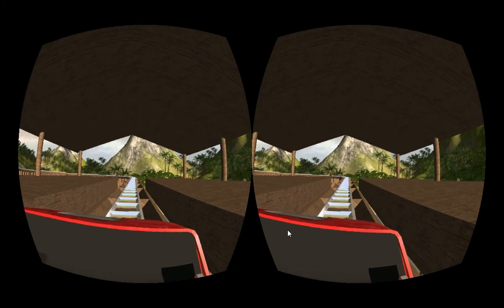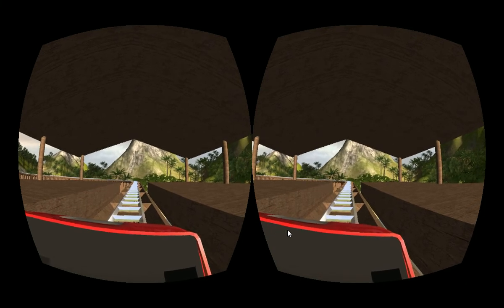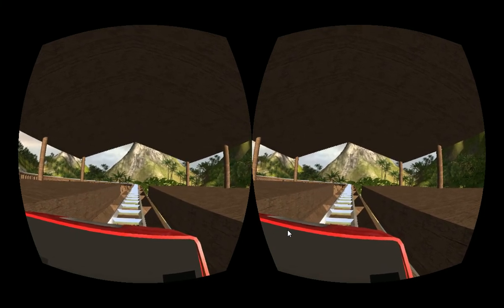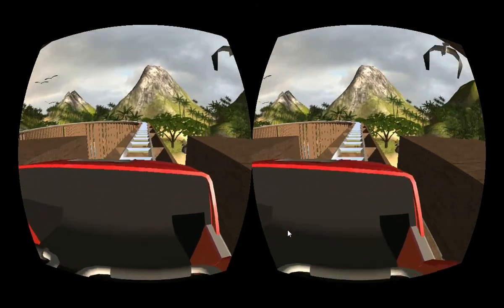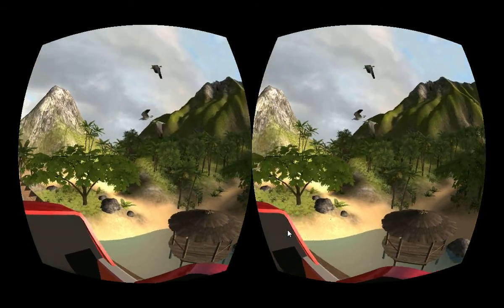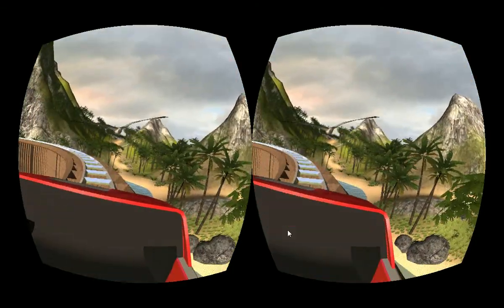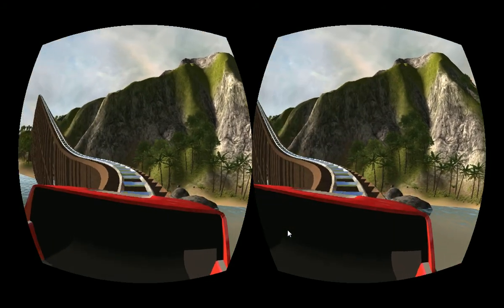Hello everyone, this is a not-so-scary demo — a VR wooden roller coaster with the Oculus Rift. There's a little hut down there, that's pretty cool. There's a seagull — we're gonna run them over. Oh, missed them, damn it.